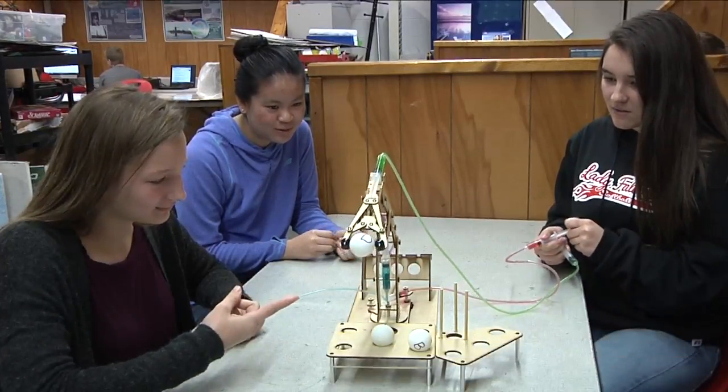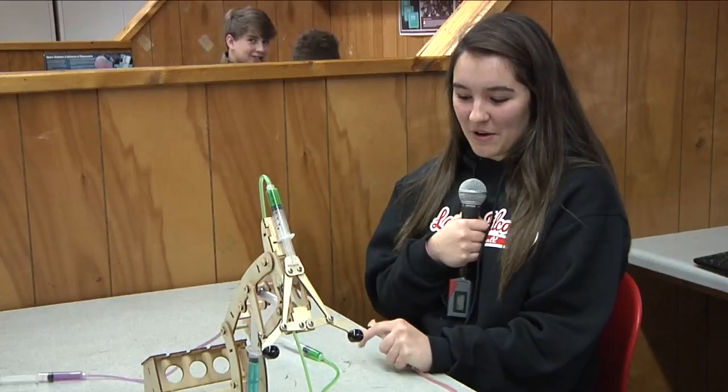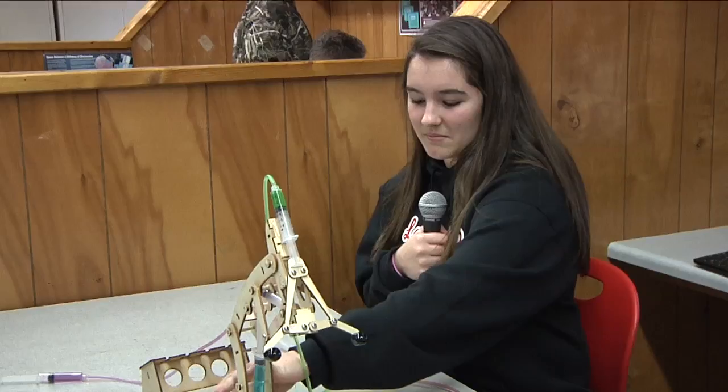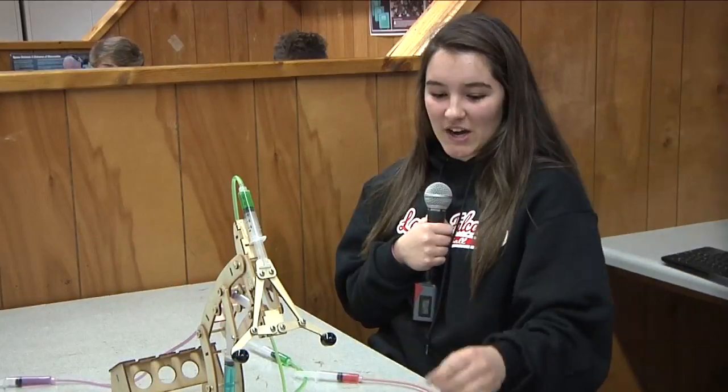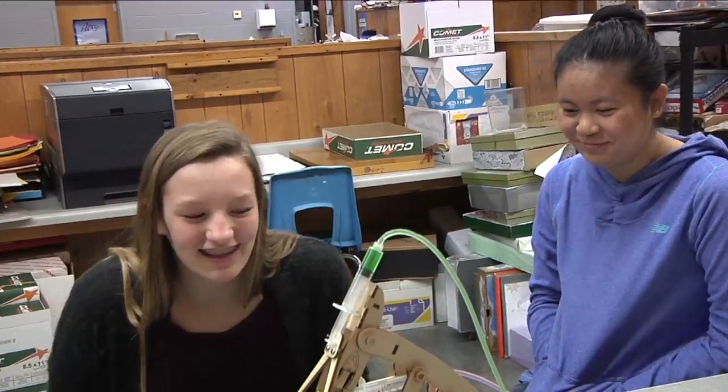This is a robot that we made in class. Each of these syringes controls a different part of it. By pushing the water through the tube and into this, it moves this part of it. Then we try to move the ping pong balls to spell out a new word.